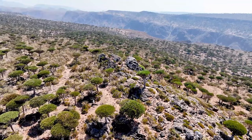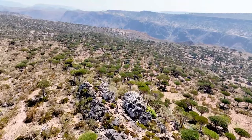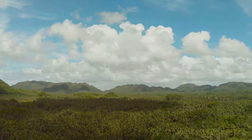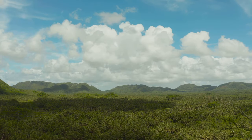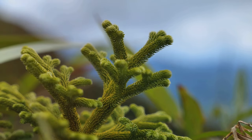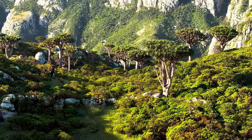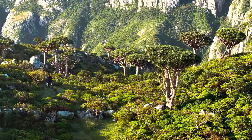Welcome to Socotra Island. I am Glenn from Travel with Glenn. Let's go to this amazing place. This island is like nowhere else on earth — it's a place where the plants and animals are found nowhere else. Socotra Island is part of Yemen, located in the Arabian Sea. The island is a UNESCO World Heritage Site.